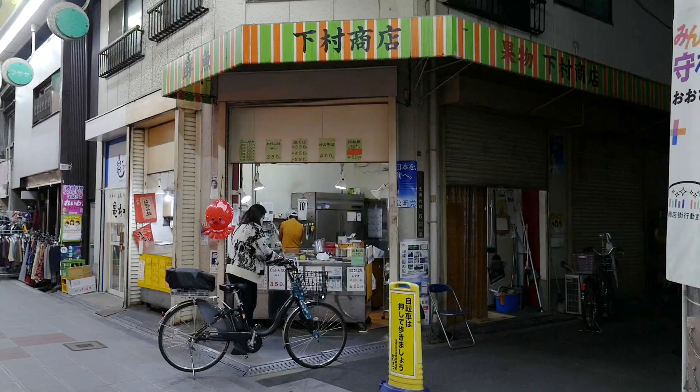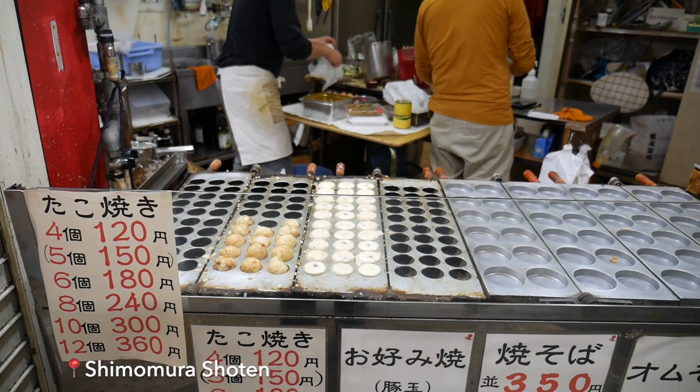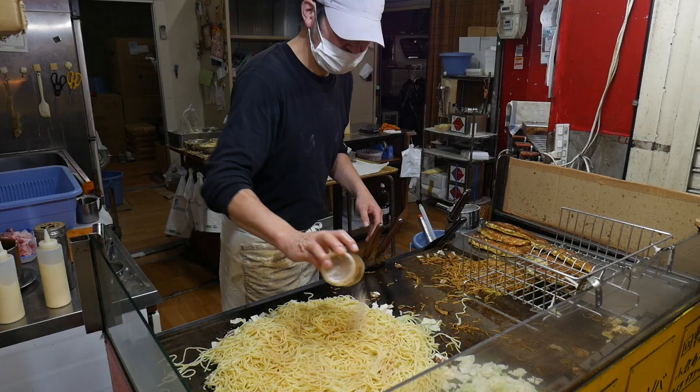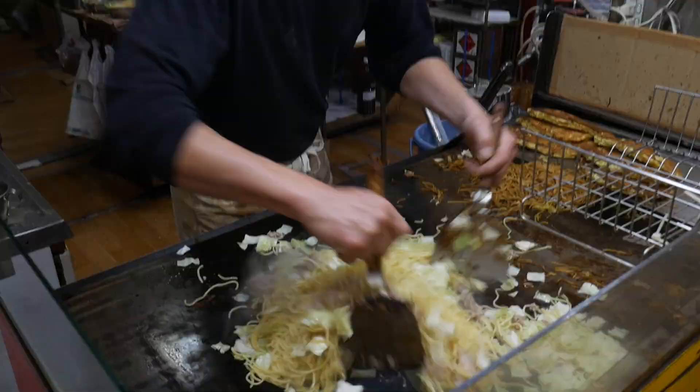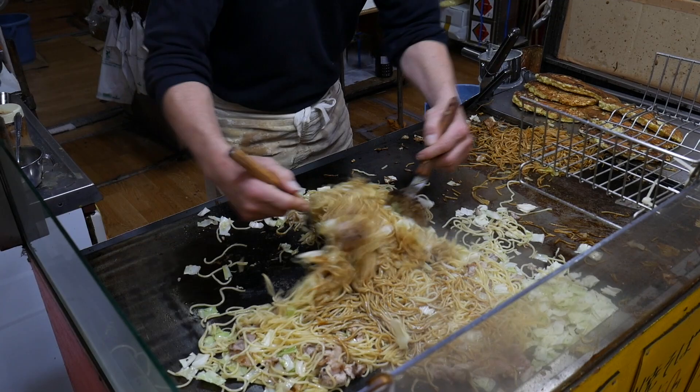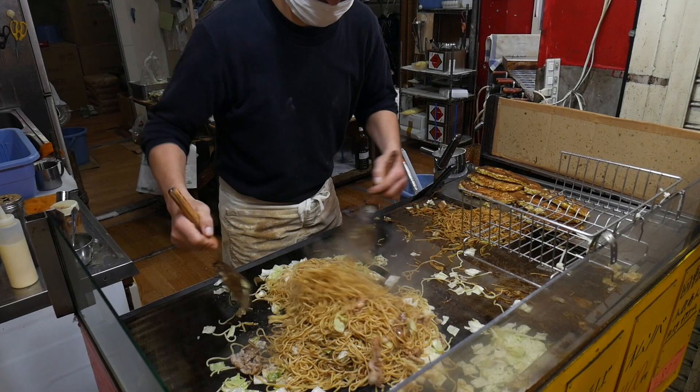I decided to stop by this local takoyaki shop because the takoyaki smelled so good when I rode past. Look at the crazy prices here — you can get four takoyaki for less than a dollar! Takoyaki sold at the tourist areas are pretty overpriced, so locals usually buy them at the small stores in their neighborhood. There are plenty of these small stores all around Osaka selling takoyaki, okonomiyaki, and yakisoba, so if you come to Osaka, try to find these small stores near the Airbnb or hotel you're staying in.